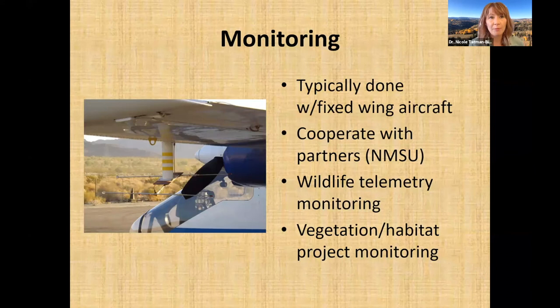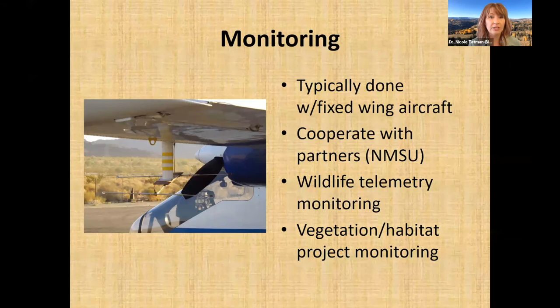We also do monitoring from fixed wing aircraft, often cooperating with other agencies such as New Mexico State University and the Fish and Wildlife Service. Here are some brief safety considerations for working in and around aircraft: obviously avoid airplane propellers and helicopter main rotor blades and tail rotors.